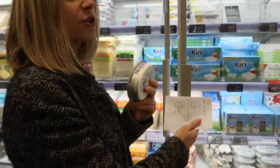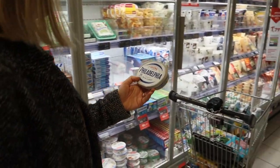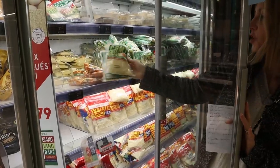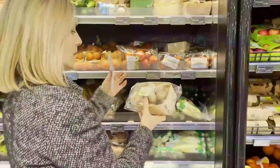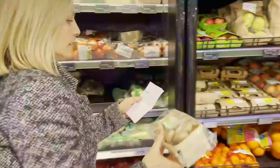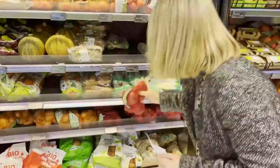A good thing about making her grocery list like that is that she's not buying any food that will go to waste, because all the ingredients she buys have a purpose. She knows exactly which recipe she will use them for, on what day, and for how many people.